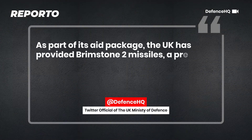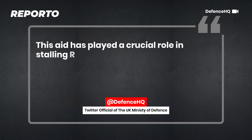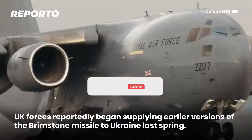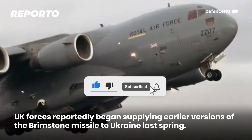As part of its aid package, the UK has provided Brimstone 2 missiles, a precision-guided missile, to the Ukrainian armed forces. UK forces reportedly began supplying earlier versions of the Brimstone missile to Ukraine last spring.